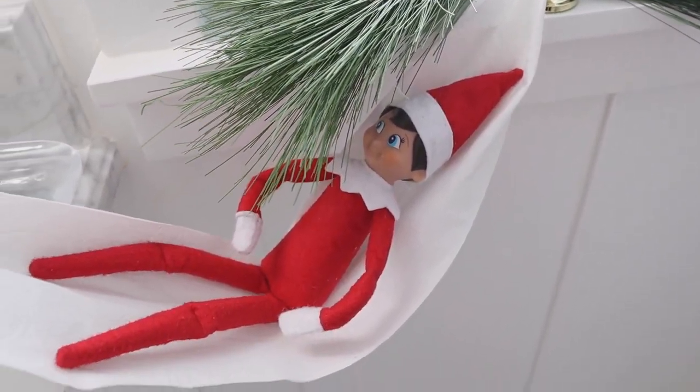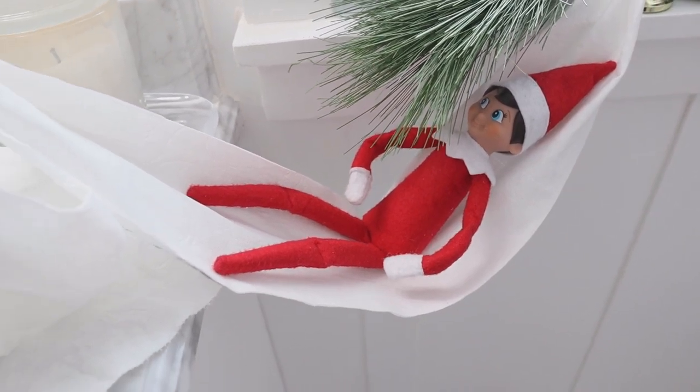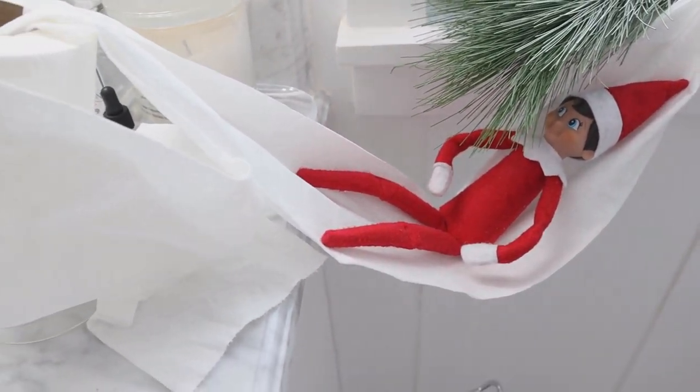As I've said, our cute little guy's name is Buddy, but I would love to hear what your elf's name is. You can leave those down in the comments below.